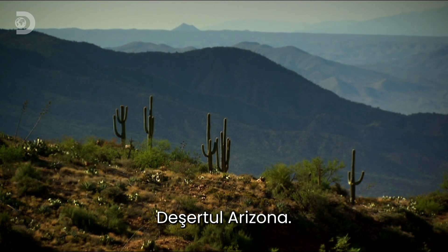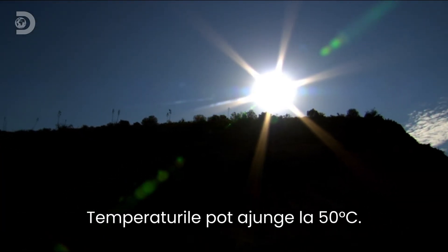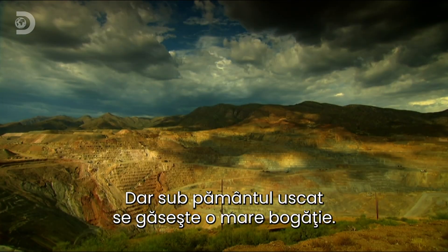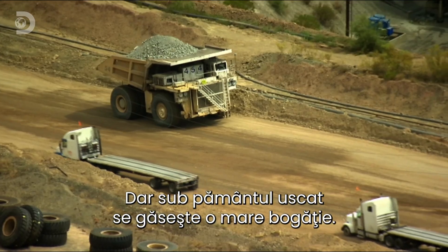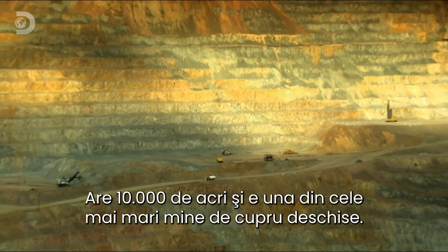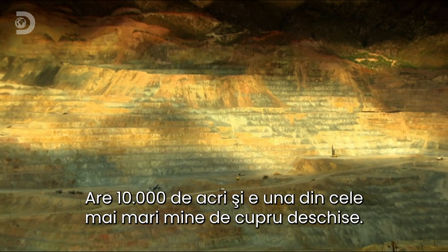The Arizona desert. Temperatures here can reach 50 degrees Celsius. There aren't many tougher places to work on planet Earth, but beneath the hard dry ground lies incredible wealth. This is the Ray Mine. At 10,000 acres, it's one of the largest open-pit copper mines in the world.